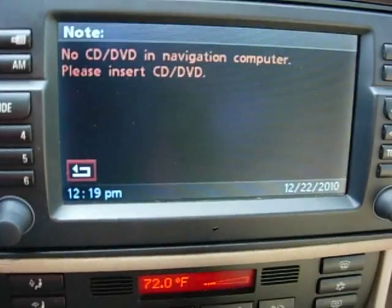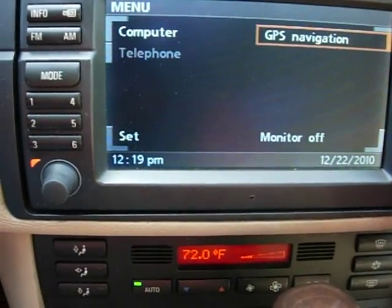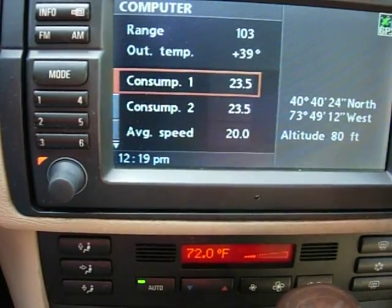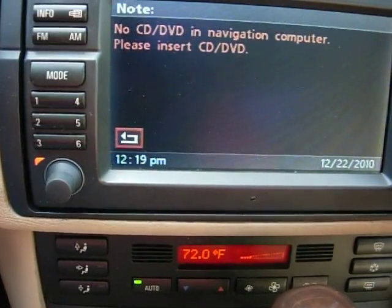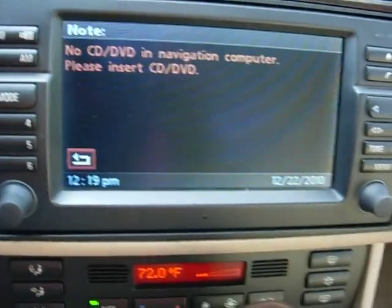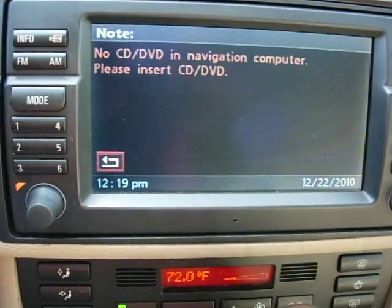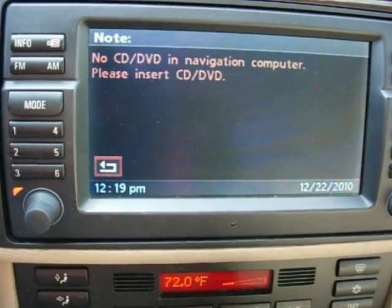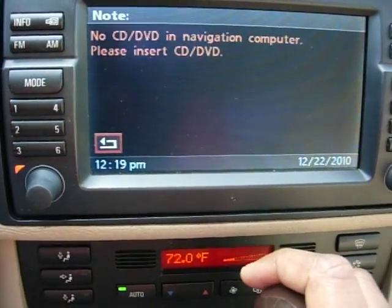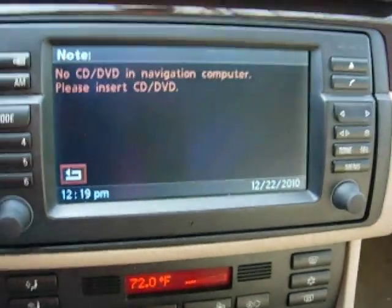Now it just says 'no CD in navigation computer, please insert CD.' Let's just go out of there and mess around with some stuff. Normally it should load already, but it'll keep saying this for a while.